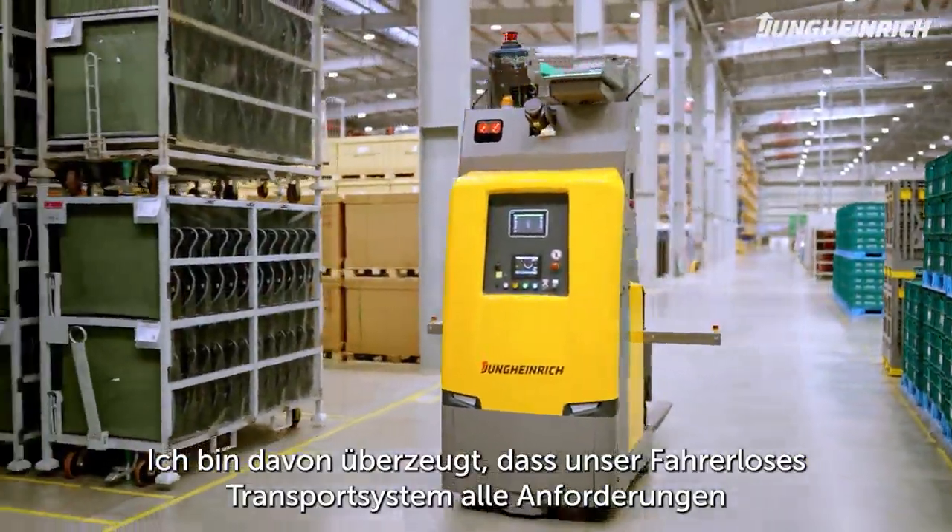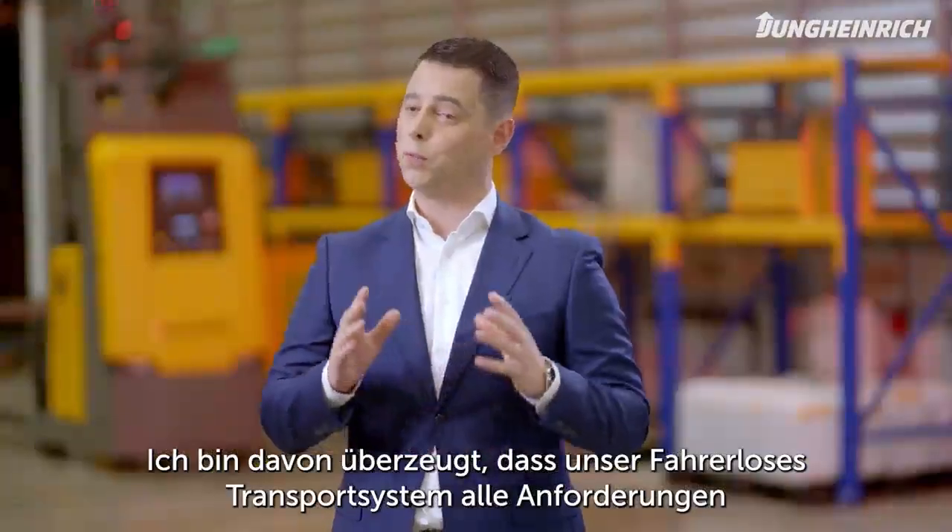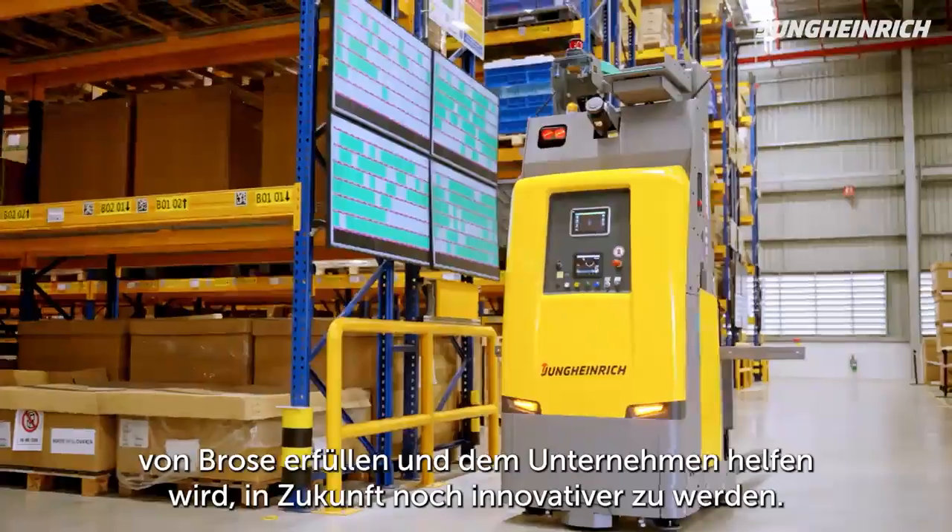I believe that our automated guided vehicle will be able to meet all of Brose's requirements and help them to further innovate in the future.